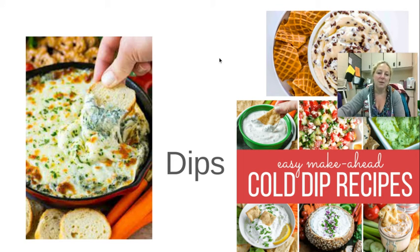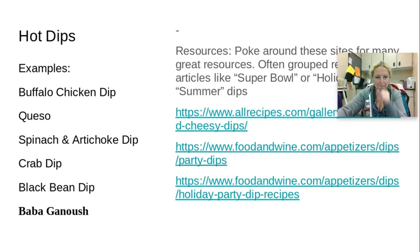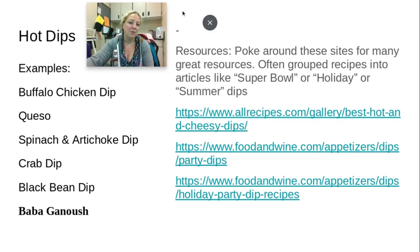When it comes to dips, dips can be hot, they can be cold, they can be savory, or they can be sweet. The first category I want to cover is hot dips, which a lot of people are very familiar with.